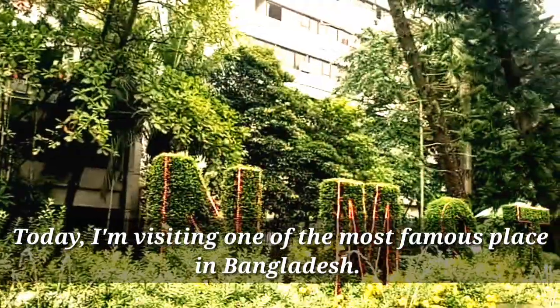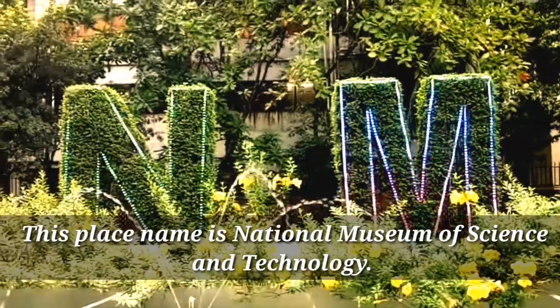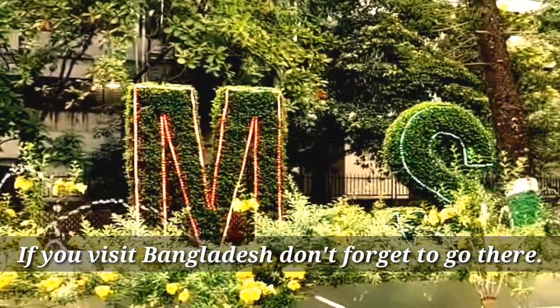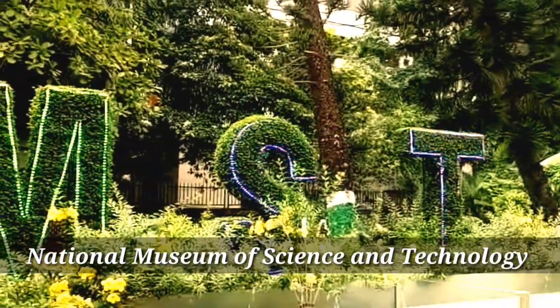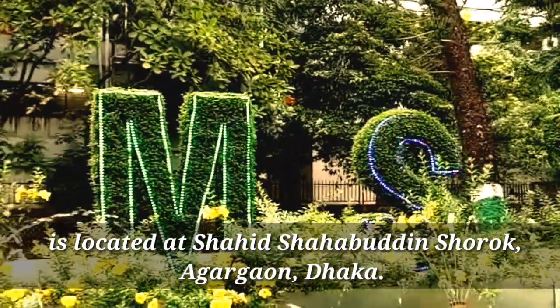Today I am visiting one of the most famous places in Bangladesh. This place is called the National Museum of Science and Technology. If you visit Bangladesh, don't forget to go there. It is located at Shohid Shahabuddin Sharap, Agargaon.